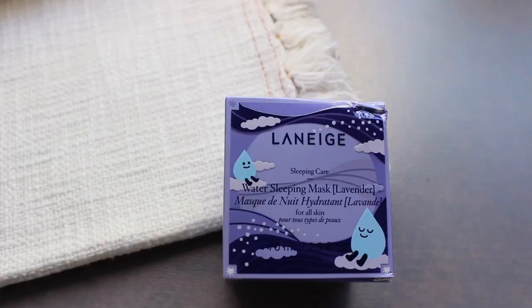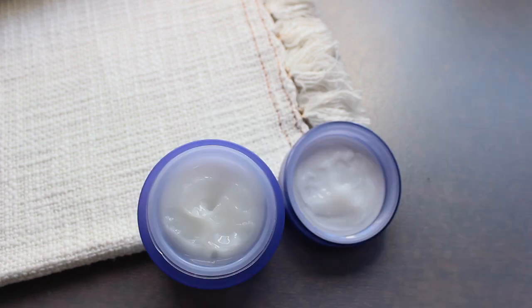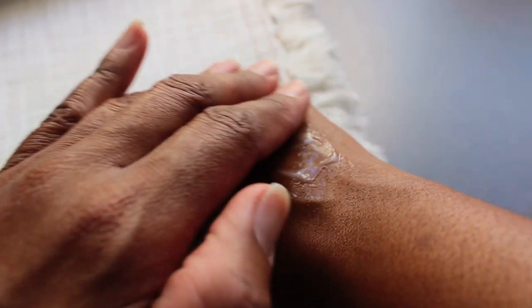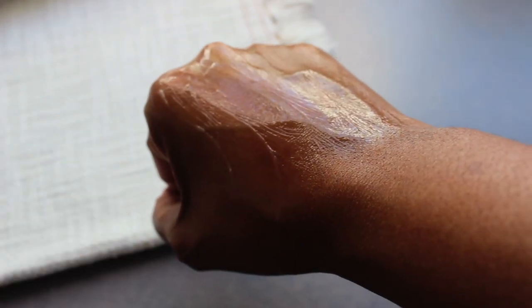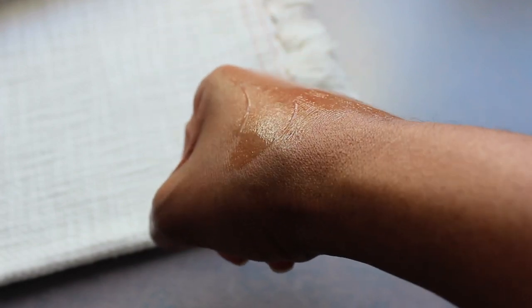The next product is from Laneige, a subsidiary of Amore Pacific. This is their Water Sleeping Mask in the lavender version — it looks like smooth, creamy pudding. The lavender scent reminds me of the Mario Badescu spray; the minute it comes out, that lavender just hits you in the face. I love lavender — it's very calming for my senses and makes me feel good.